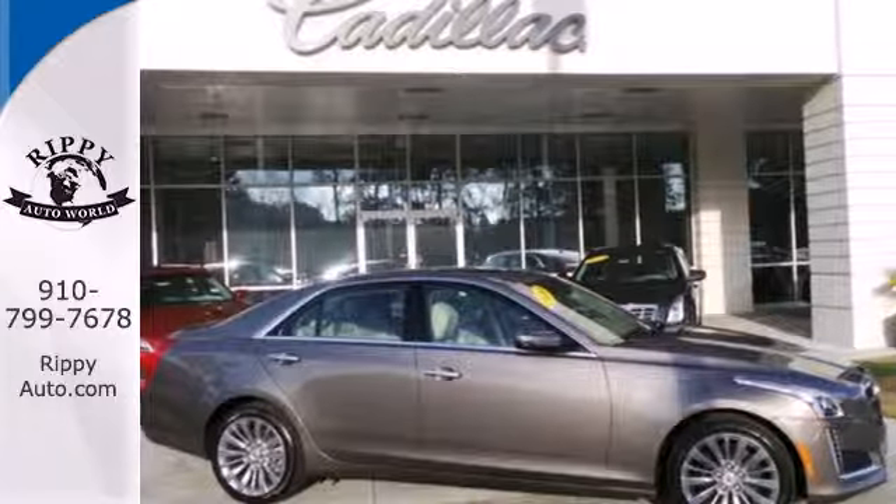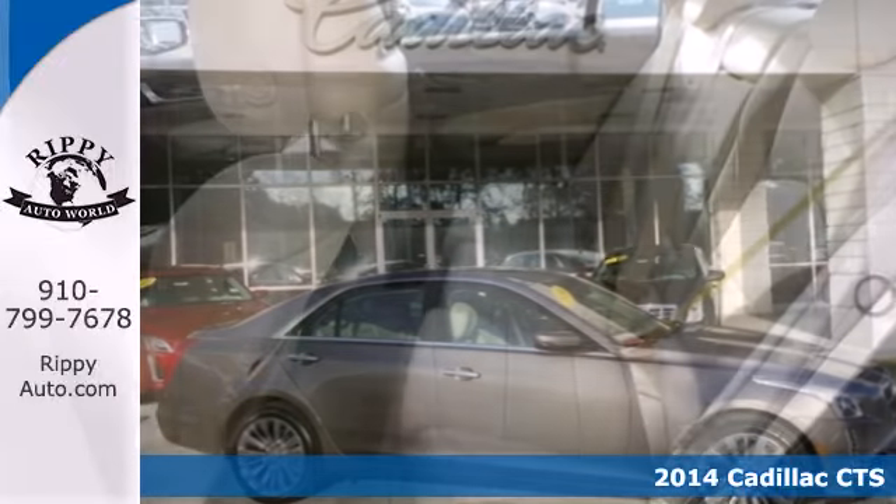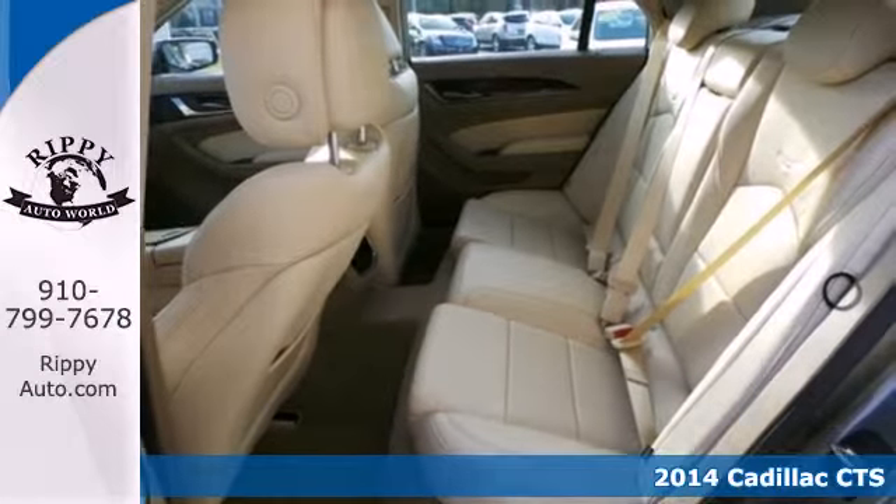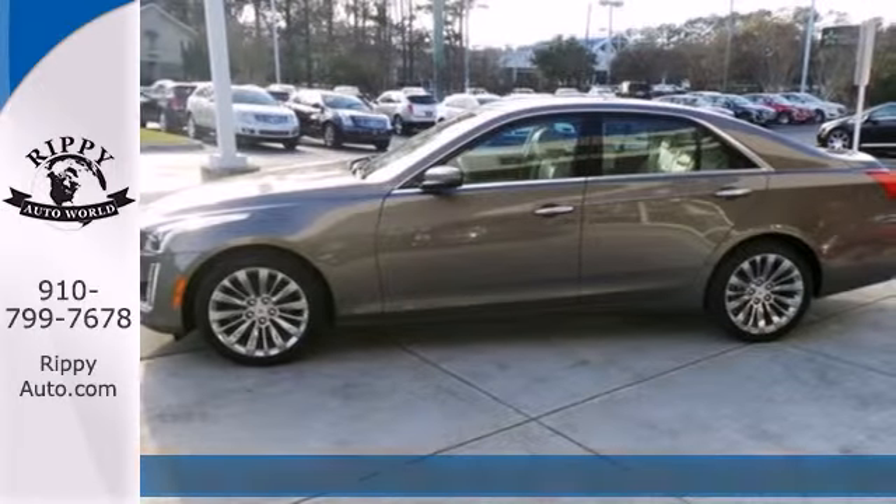It's a 2014 Cadillac CTS. This is a beautiful evolution of Cadillac's iconic art and science design philosophy.